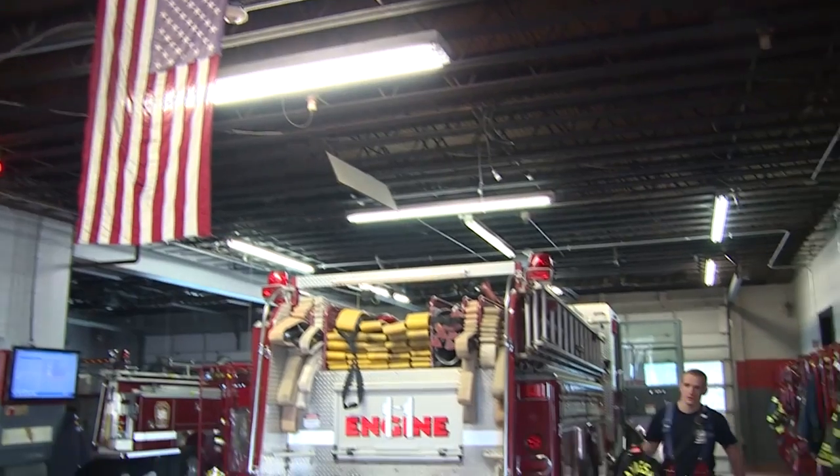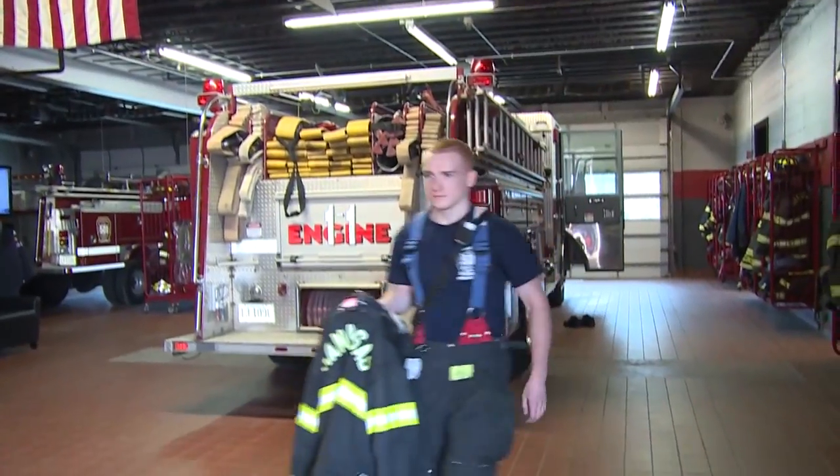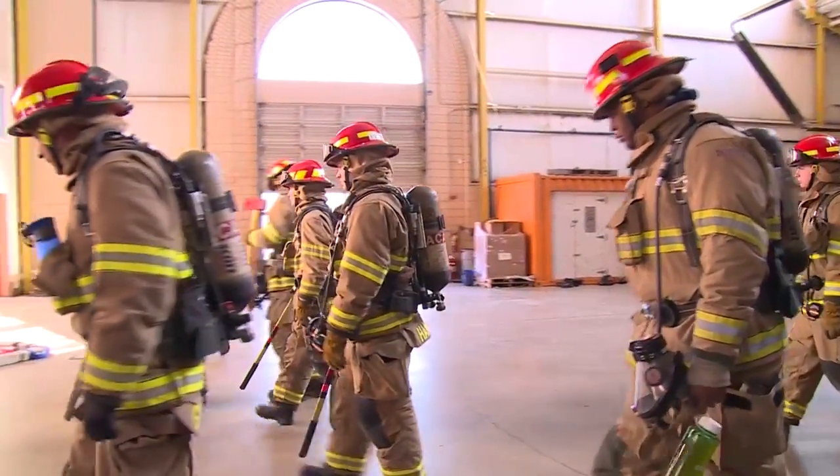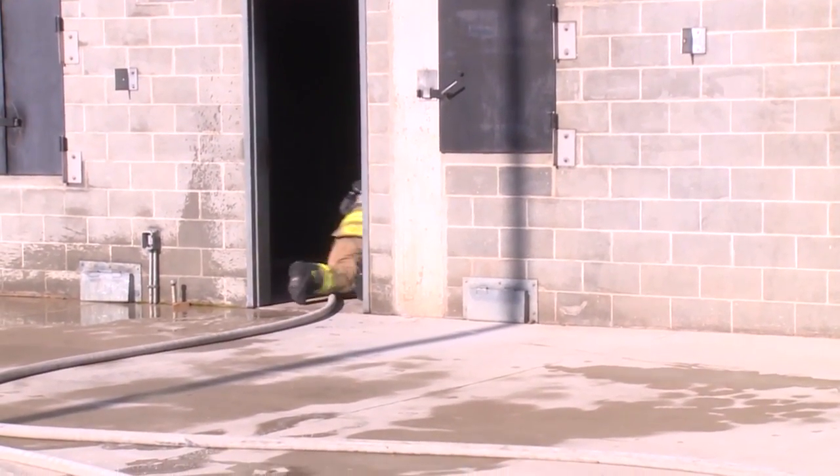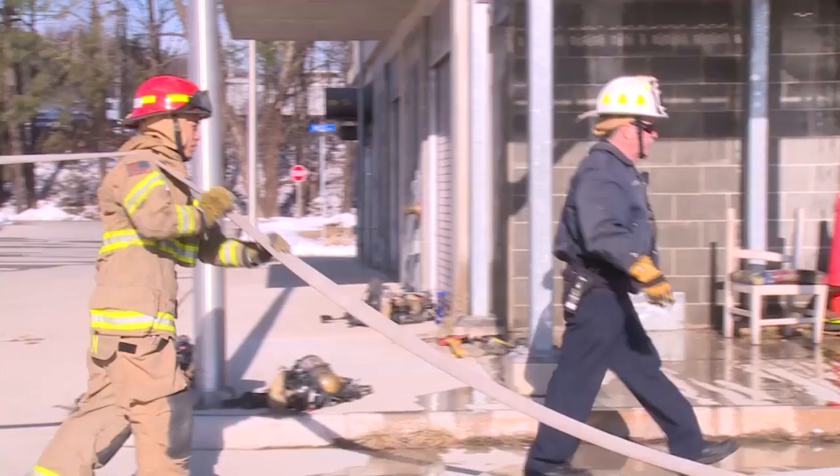The F-STAR website is for all levels of the fire service, from the entry level firefighter all the way up to the chief of the department. It provides resources and tools for everybody to understand fire dynamics, building construction, tactics, and strategy.